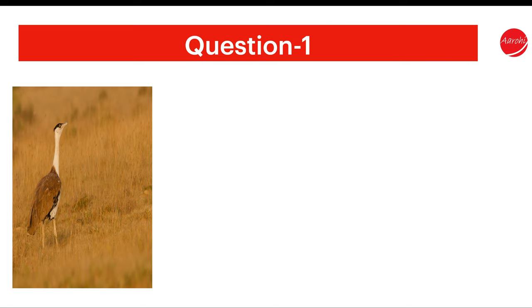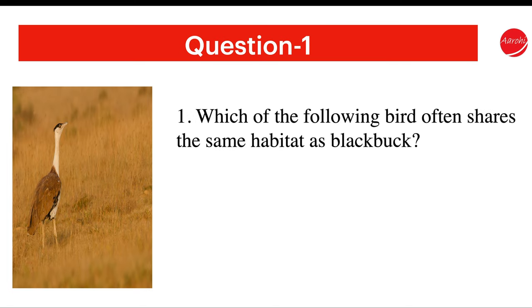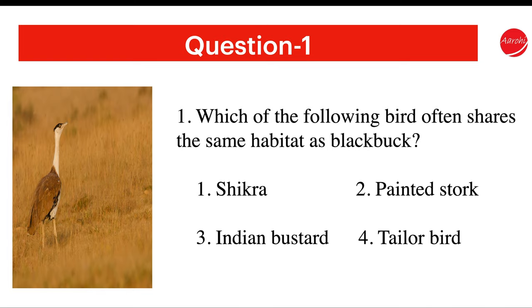Question 1. Which of the following bird often shares the same habitat as black bug? Shikra, Painted Stork, Indian Bustard, or Tailor Bird?